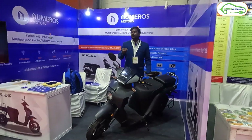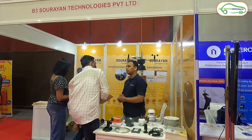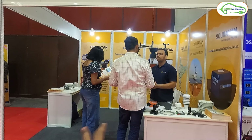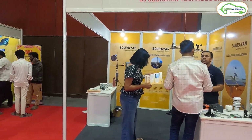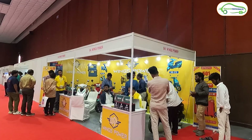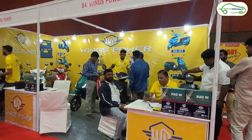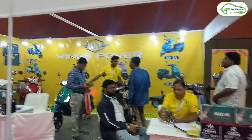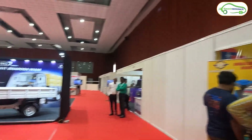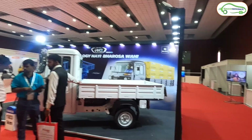After the media stalls, we have Numerous Motors, and this is Diplos electric scooter — let me know in the comments if you know this brand. Next there is a stall related to solar and wind power, and then we have Wings Power, showcasing electric scooters along with chargers and graphene batteries.